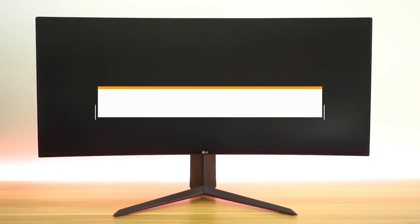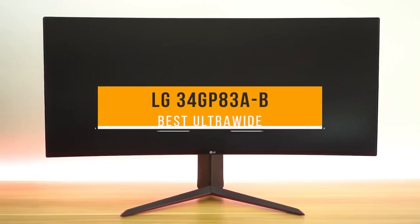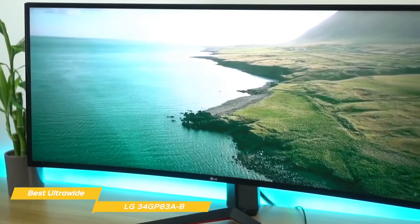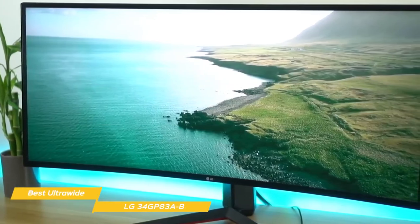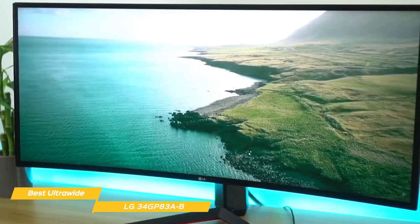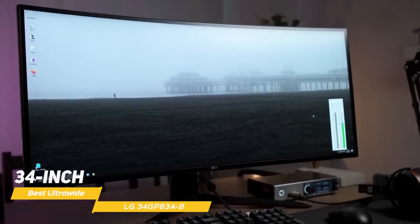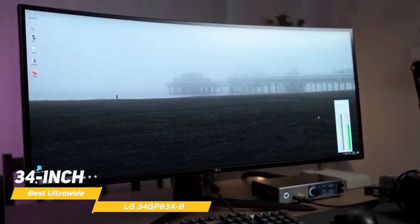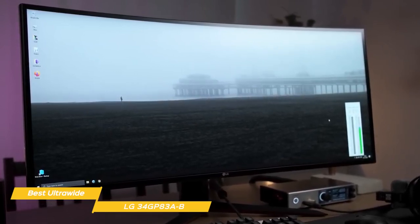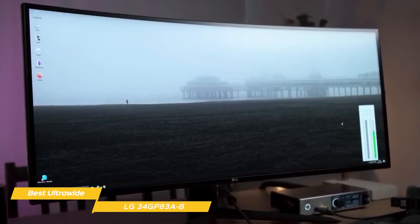Lastly, the LG 34GP83AB, our pick for best ultrawide gaming monitor. One of the best ultrawide gaming monitors on the market right now, the LG 34GP83AB offers rapid response time, low input lag, high refresh rate, and certified G-Sync compatibility for smooth gameplay. This 34-inch curved ultrawide features a 21x9 aspect ratio, making compatible games, videos, and movies significantly more immersive, while also providing extra horizontal workspace for productivity and editing.